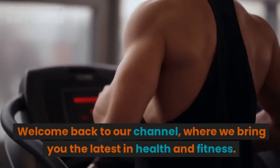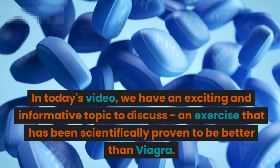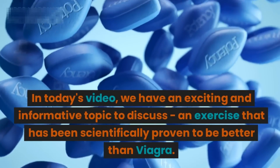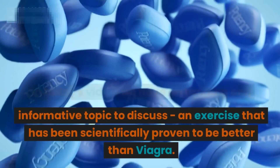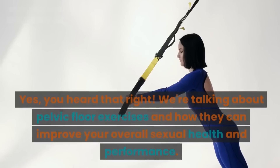Welcome back to our channel where we bring you the latest in health and fitness. In today's video we have an exciting and informative topic to discuss: an exercise that has been scientifically proven to be better than Viagra. Yes, you heard that right.